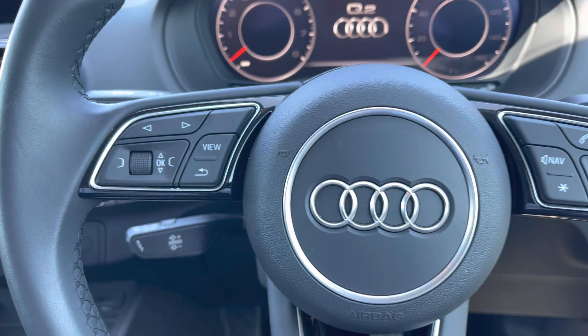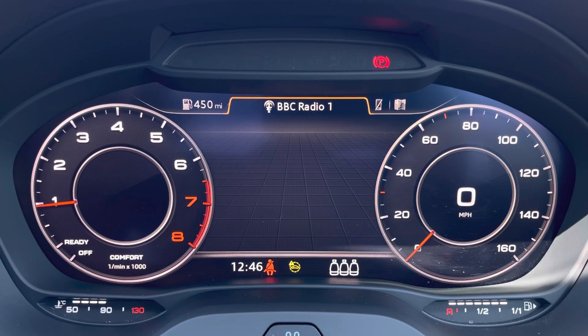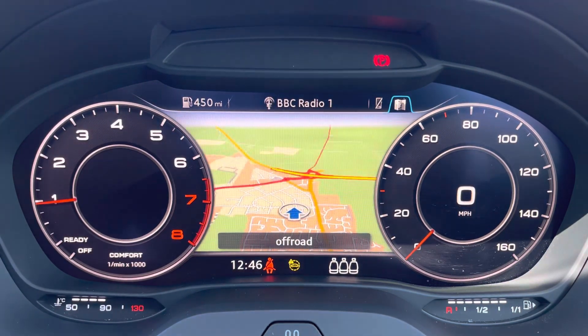Controls are mounted on the steering wheel which helps you navigate through the Audi virtual cockpit, giving you access to a variety of menus and applications all within peripheral vision and ensuring full concentration on the road ahead at all times.